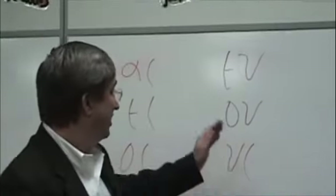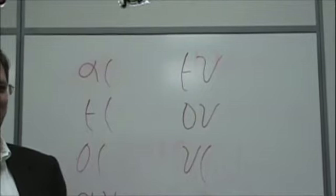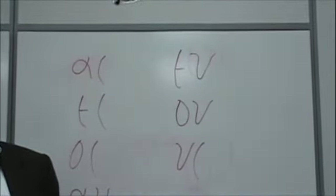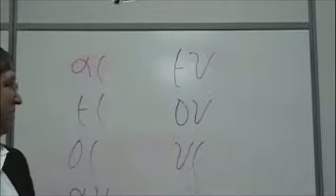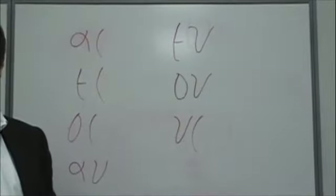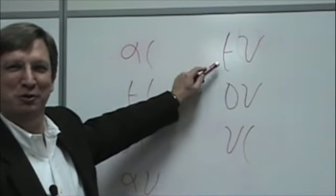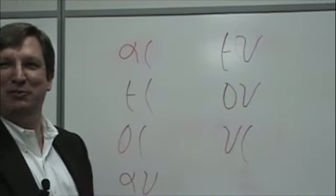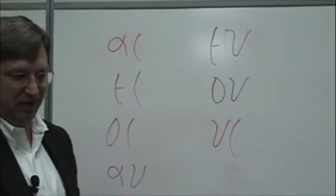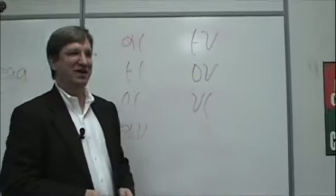Then you have epsilon-upsilon, and it makes the sound 'u.' This is a little difficult — 'u.' Almost like the word 'feud.' And then you have omicron-upsilon, and it makes the sound 'oo.' Now these two are very similar — you have 'u' and then you have 'oo.' You hear the difference? 'U' and 'oo.' Like in 'food.' Then you have upsilon-iota, and it's 'we' — like in 'queen.' So these are the diphthongs.